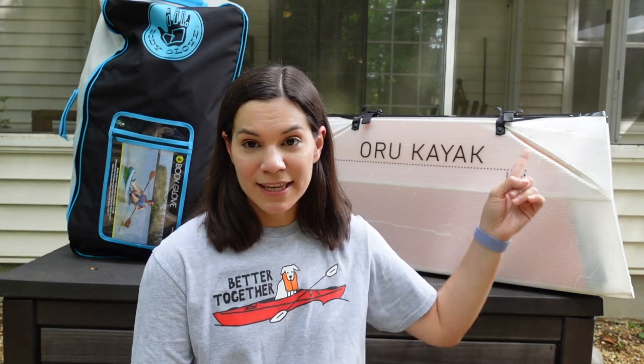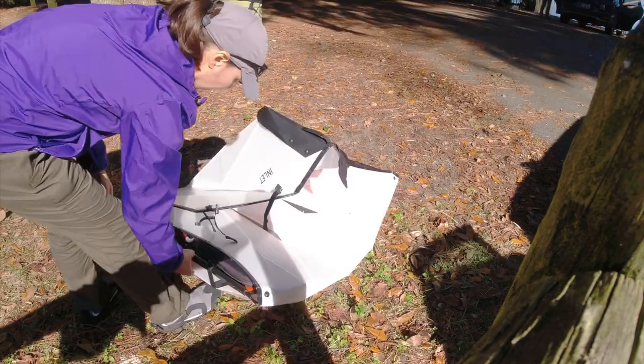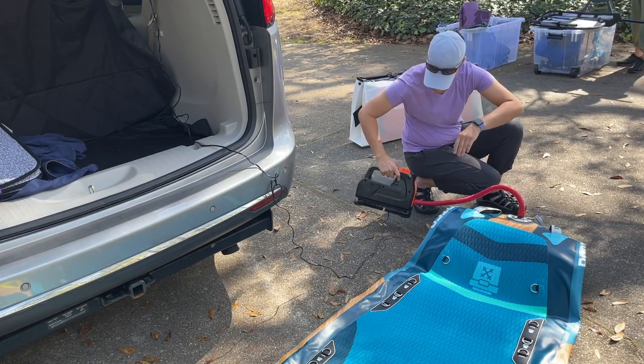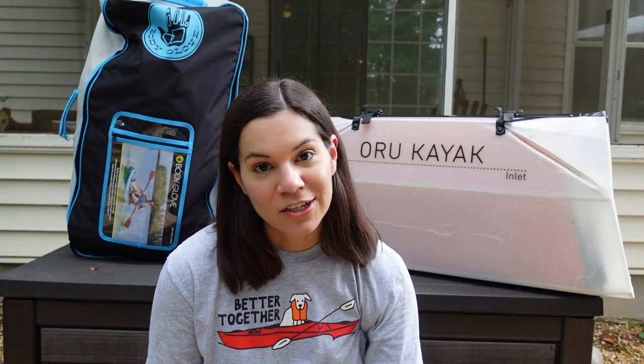That leads me to what stuff do you need to put it together. The Oru, you don't need anything because the box is the kayak — it folds right out into itself. It doesn't go into a box; it is a box. The inflatable, you need a pump — hand pump or electric. From experience, if that pump doesn't work, you can't go kayaking. We had an issue where the car jack wasn't working and it took about half an hour extra to get it inflated. The Oru doesn't require anything to set it up; the inflatable does, and if the pump fails, you're not kayaking.